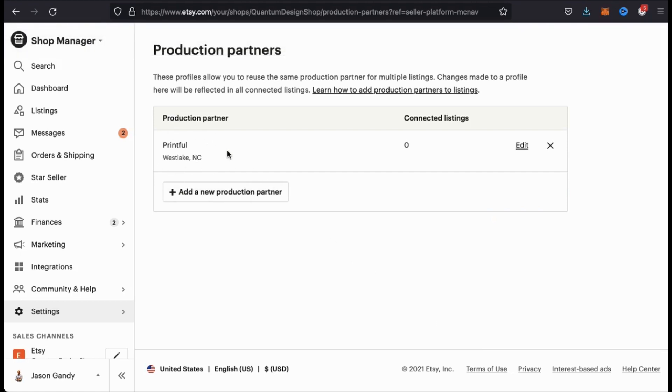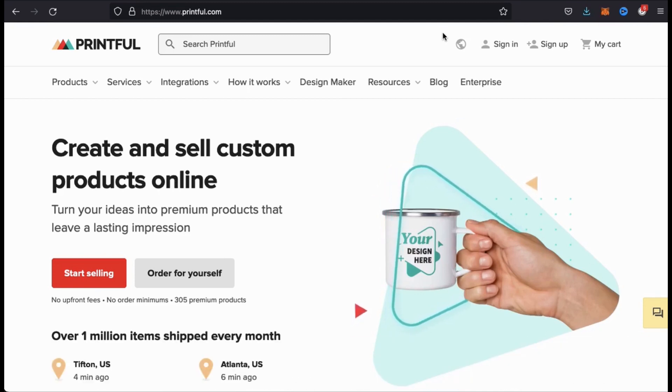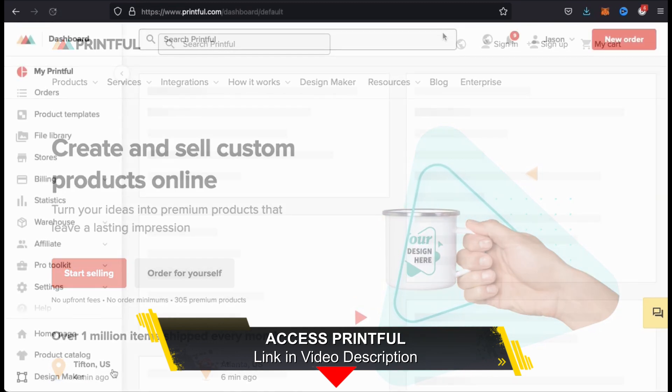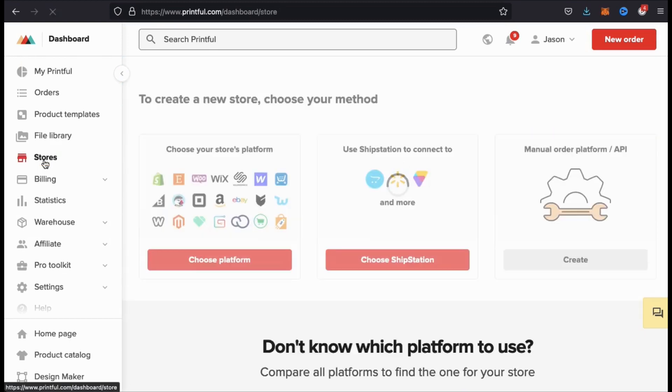As you can see, I currently have zero connected listings. So let's head over to Printful and go through the integration process. Here's the Printful homepage. If you haven't joined Printful yet, make sure you click the link in the video description to create your account. Once you've created your Printful account and logged in, go ahead and head over to your account dashboard. From your dashboard, look at the menu on the left-hand side and click on the stores tab.